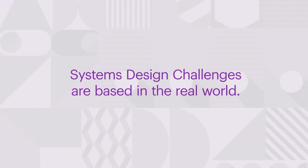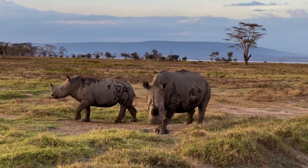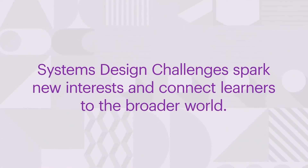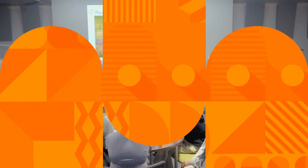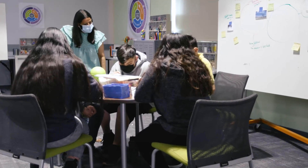In Systems Design Challenges, learners grapple with a real-world problem that is part of a complex, interconnected system. This might mean protecting an endangered species, increasing access to safe drinking water, delivering medicine to remote areas, or using data to solve a local problem. Systems Design Challenges spark new interests and connect learners to the broader world. This multidisciplinary approach can be integrated with content to create authentic learning experiences. When they're actually seeing that information and it's real, it's empowering for them, but it hits hard because they're realizing it's not all about them. I knew there were some endangered species, but I didn't think there were this many. And it amazes me that this could happen from human causes.